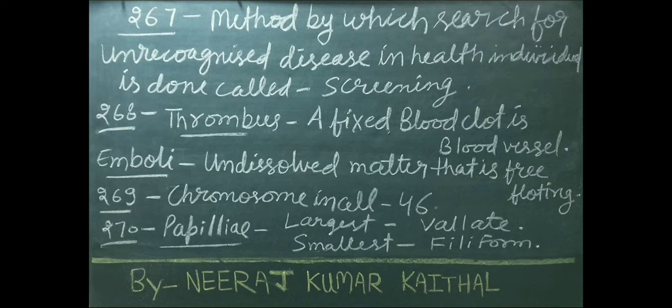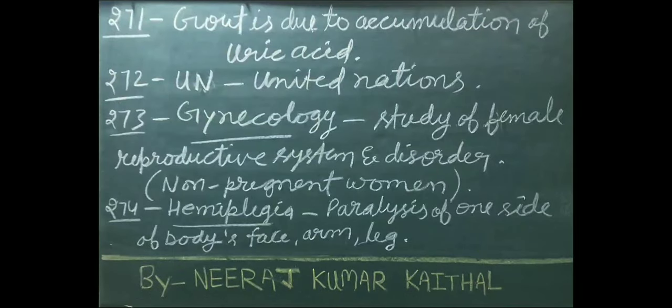Total number of chromosomes present in a cell is 46. Largest papillae of our body is vallate; smallest papillae is filiform. Gout is due to accumulation of uric acid. UN stands for United Nations.